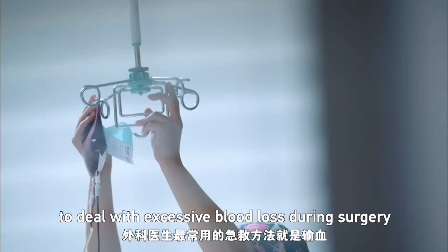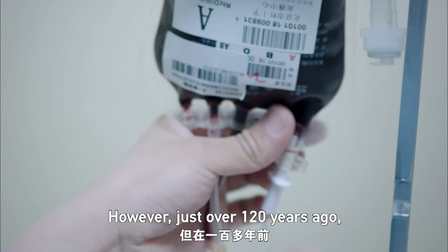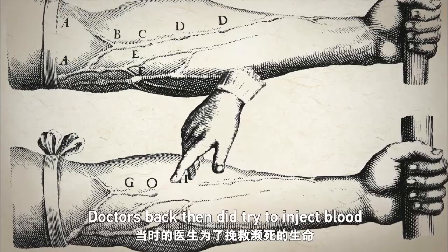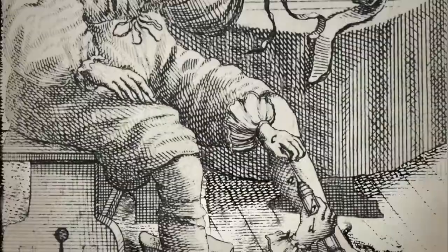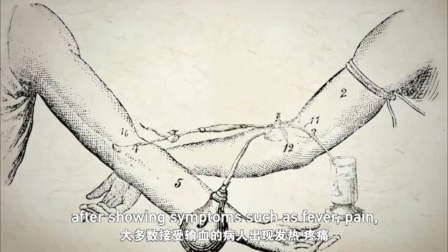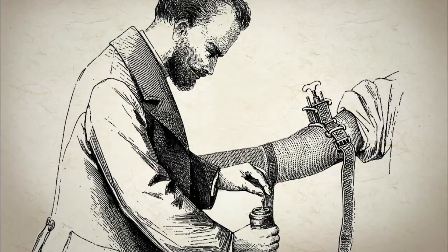Today, the most common method surgeons use to deal with excessive blood loss during surgery is the blood transfusion. However, just over 120 years ago, this was absolutely unimaginable. Doctors back then did try to inject blood into the human body to save the dying, but it often led to severe consequences. Most of these patients mysteriously died after showing symptoms such as fever, pain, or dark-colored urine. The low success rate left the doctors confused.